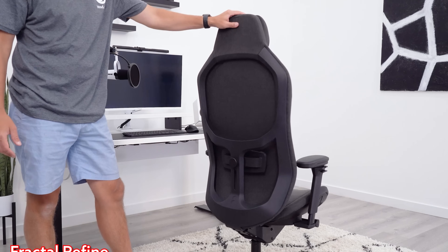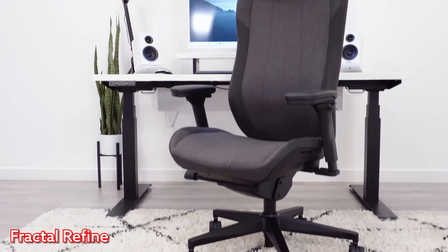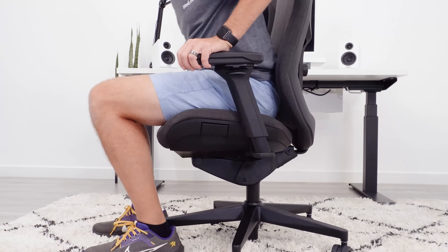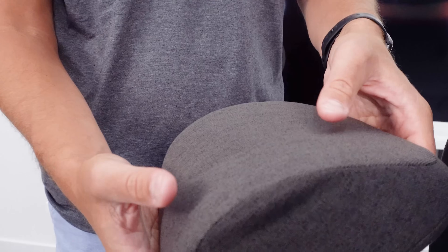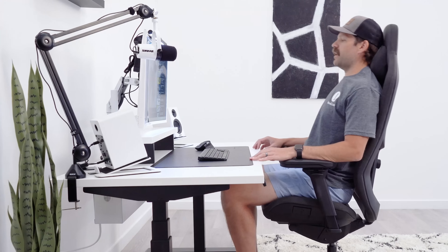We've got a brand new gaming chair that you guys have asked a lot about, which is the Fractal Refine. I gave it a glowing review in my first impressions, but after getting to sit in this one for a period of time, the seat is pretty firm — so firm that it kind of made my butt go numb after about an hour. That's a shame because I do like everything else about the chair. The headrest is really nice, the arms are really nice, the recline is really nice, but I can't get it above a C-plus because of that seat.